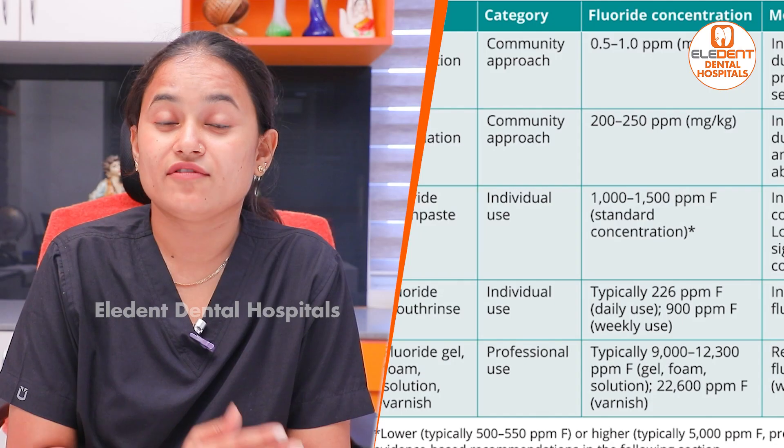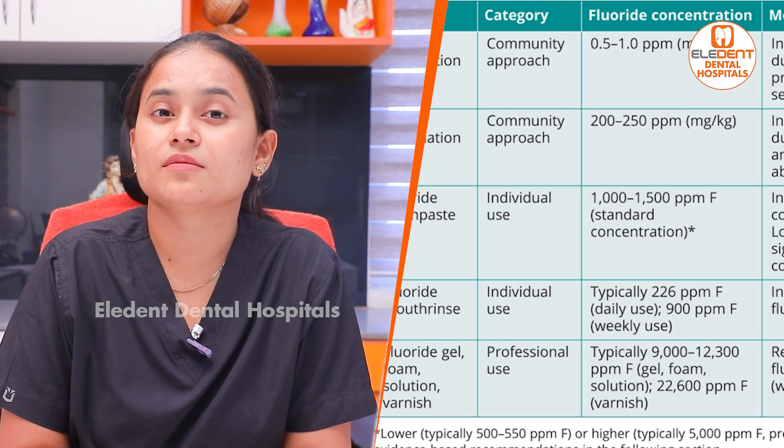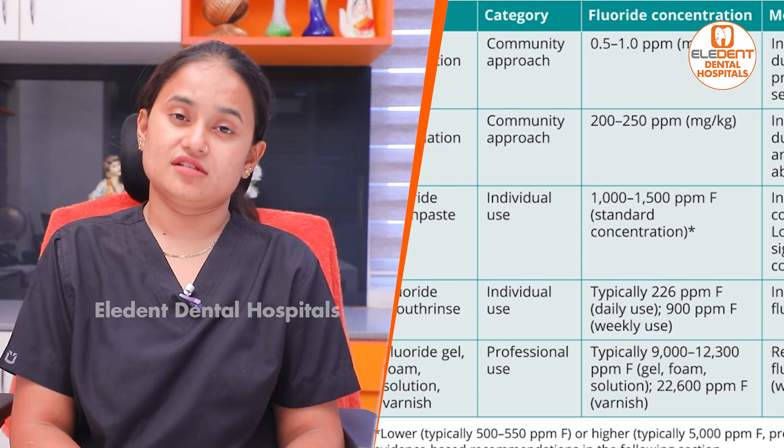What does topical fluoride do? It works at a minimal level to prevent caries. At higher levels, it can cause enamel deterioration. The PPM levels matter — 200, 400, 1000 PPM. Above 1000 PPM becomes a disadvantage. There are topical gels and varnishes available.